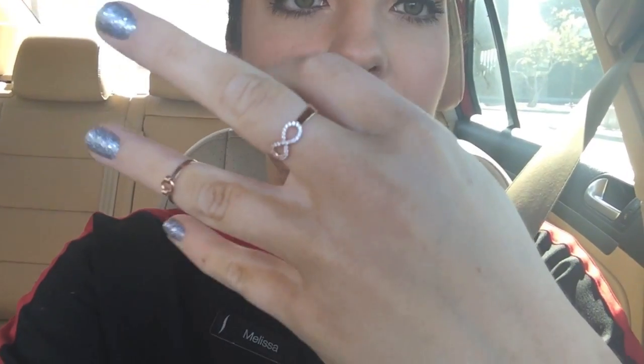I have my Chanel earrings on today. This little midi ring was from a shop in Long Beach, and then I have this infinity rose gold ring — that's like my best friend ring between me and Eliana. It is packed at the mall! I had my sock bun in today because I didn't wash my hair last night. My foundation today is the Double Wear from Estee Lauder, and brows are Benefit Gimme Brow and powder from Sephora.